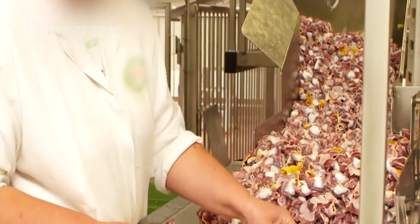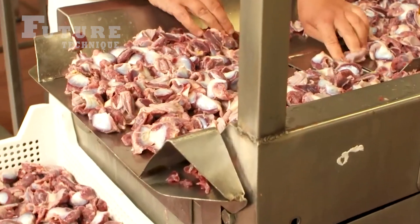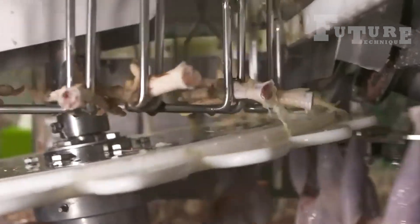One specific part of this process is the peeling and harvesting of gizzards. Gizzards are a popular delicacy and require special attention to remove the tough outer lining before they are packaged separately.